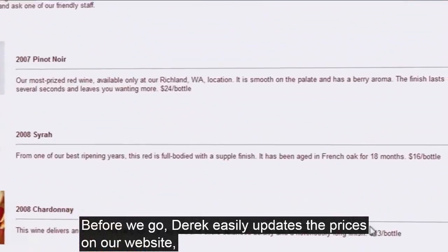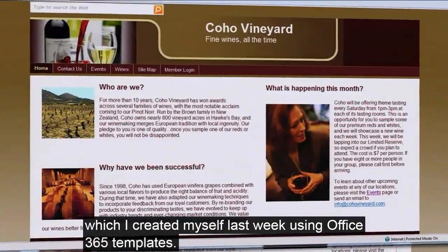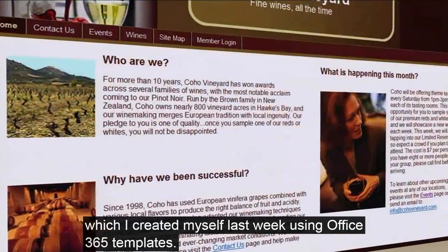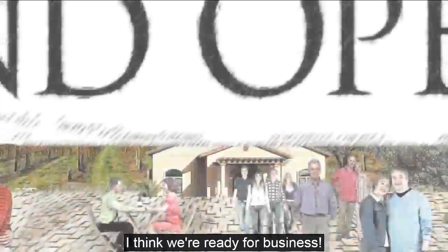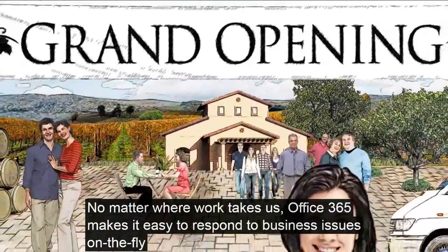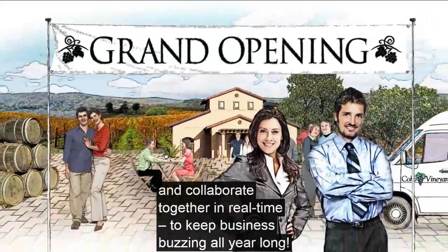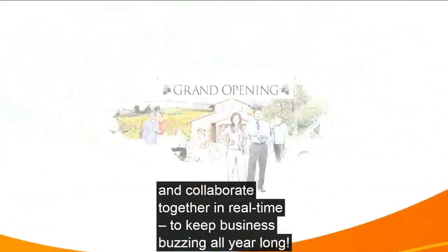Before we go, Derek easily updates the prices on our website, which I created myself last week using Office 365 templates. I think we're ready for business. No matter where work takes us, Office 365 makes it easy to respond to business issues on the fly and collaborate together in real time to keep business buzzing all year long.